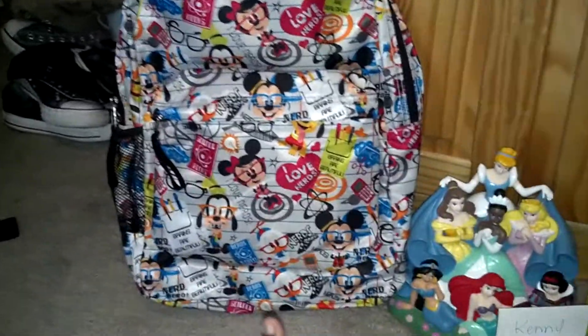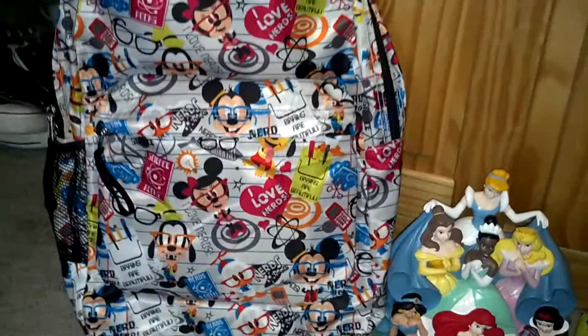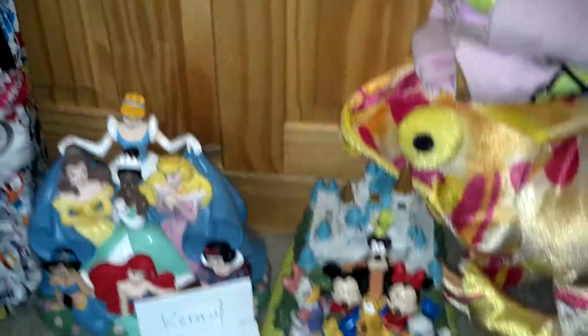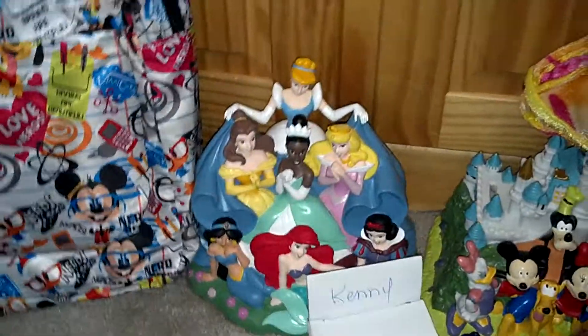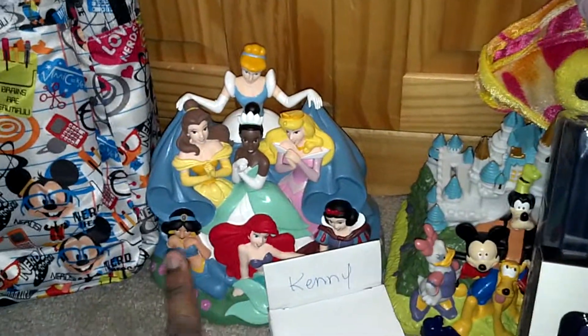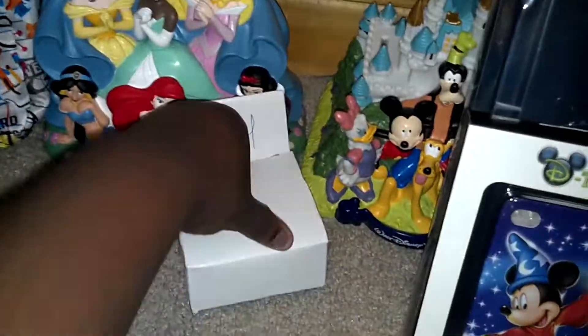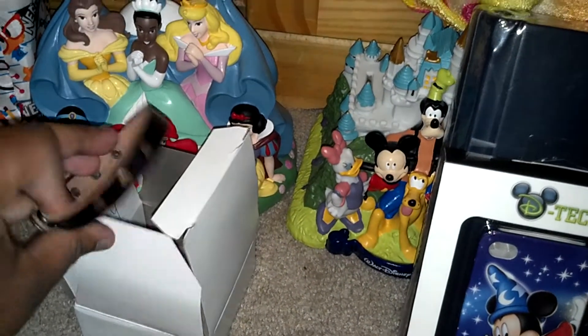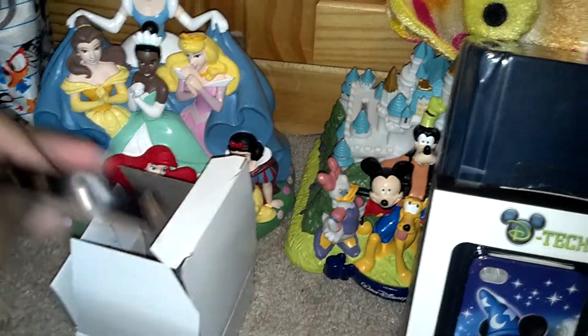Next we got the Disney Gloves. Then we have a backpack that says I Love Nerves. Science Frog Sprints are beautiful. These two right here are piggy banks. That is the Goofy and all the money. And then that is the Disney Princesses. This is a leather bracelet for my dad. There's a name on it.